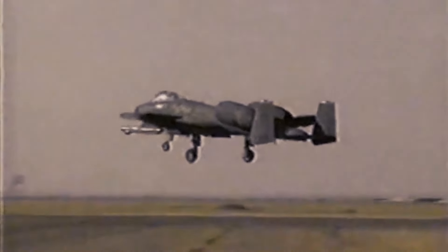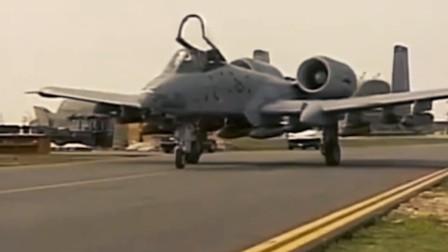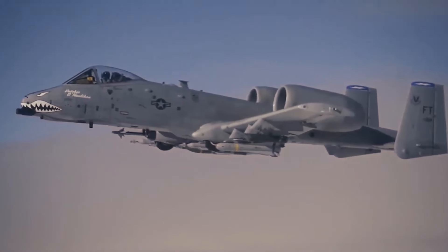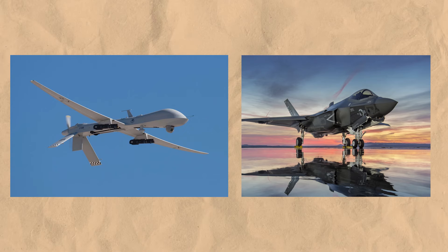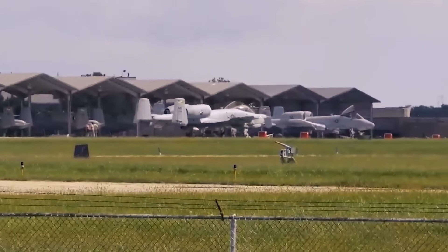In the years following Desert Storm, the Warthog continued to play a vital role in several military operations. During the Balkans conflict in the 1990s, it was once again called upon to support NATO forces. In operations such as Allied Force, the aircraft provided close air support to ground troops and conducted precision strikes against Serbian forces, reinforcing its reputation as a reliable and versatile aircraft. The Global War on Terror marked the next significant chapter in the Warthog's combat history, with the aircraft taking part in both Operation Enduring Freedom in Afghanistan and Operation Iraqi Freedom. In more recent years, it has participated in counterinsurgency operations and provided air support in campaigns against ISIS in the Middle East. Despite the increasing use of unmanned aerial vehicles and more advanced fighter jets, the Warthog's unique combination of durability, firepower, and CAS capabilities has kept it in demand.